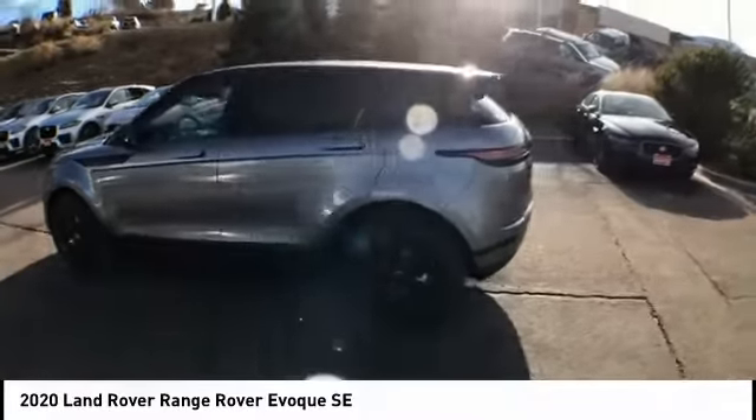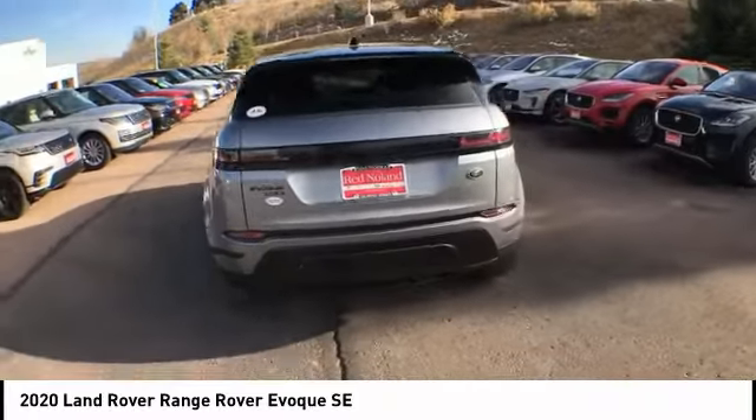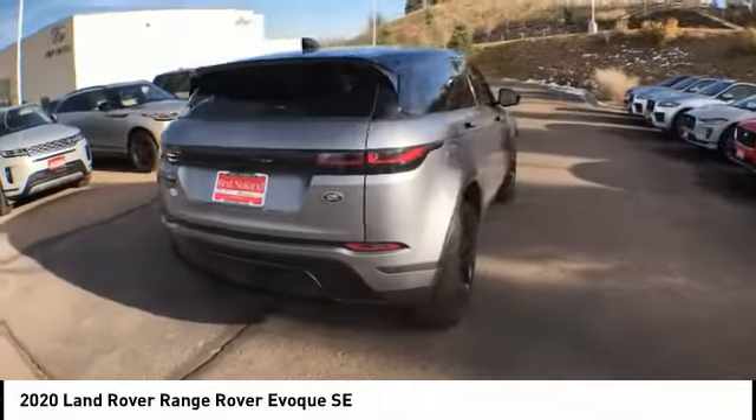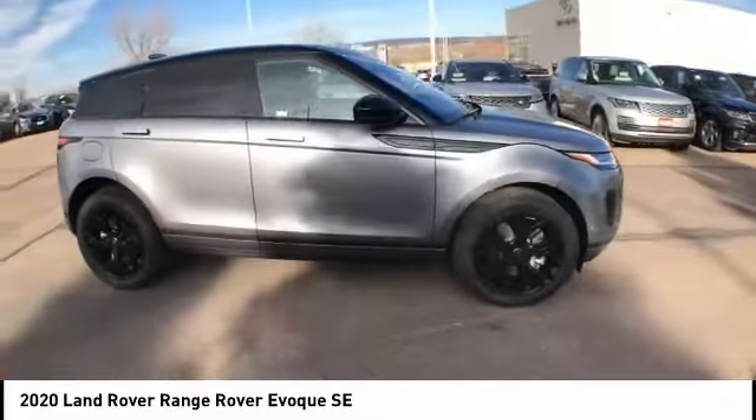Looking for the right vehicle? Check out the 2020 Evoque. The all-new Range Rover Evoque is the lightest and most fuel-efficient Range Rover to date, continuing our commitment to environmental sustainability.